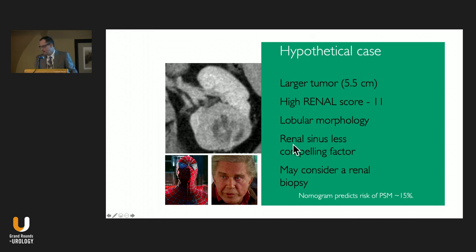Going back to our original case: larger tumor, high renal score of about 11, lobular but not irregular morphology, renal sinus involvement — there is risk, but we've shown that's not a decisive factor. Consider renal biopsy if concerned about aggressiveness. The nomogram predicts about 15% risk of positive surgical margins — significantly higher than average. I would counsel this patient: we can offer nephron sparing, but there's a higher-than-average risk of positive margin and potentially needing salvage nephrectomy later. However, if followed closely, they're likely to do well. I'm not going to say this tumor morphology makes them not a candidate for nephron sparing. Spidey wins the day — but you have to look at this individually for every patient.